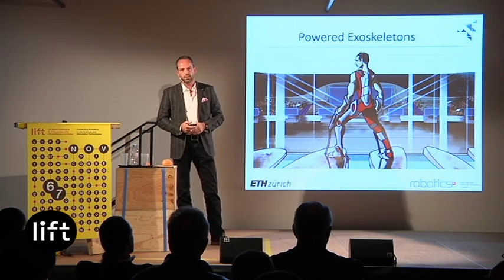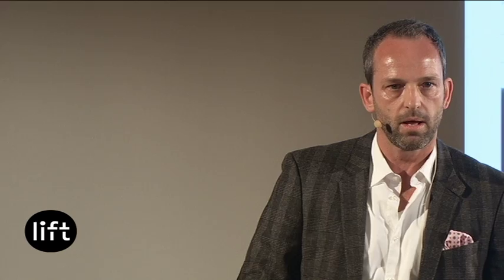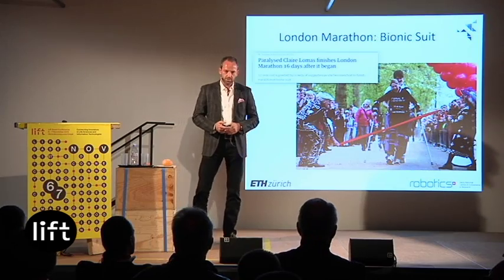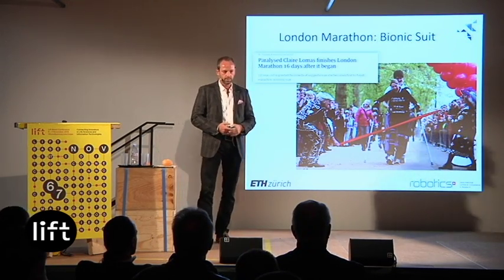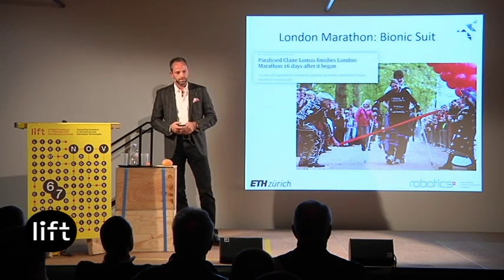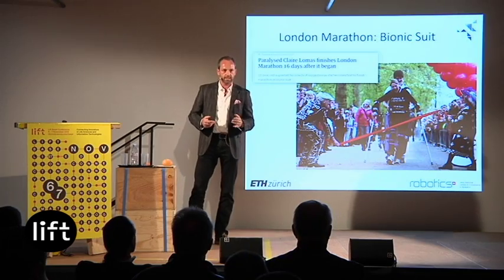The second discipline is about powered exoskeletons, where patients with complete spinal cord injury can wear a device — like a pair of trousers — and use it to get support during gait. There was an interesting event two years ago at the Summer Olympics in London: Claire Lomas completed the marathon with this exoskeletal device. She wasn't very fast — it took 16 days and they had to change the battery very often. It's a bulky device, but it showed that in principle it's possible to walk even for people with complete spinal cord injury.